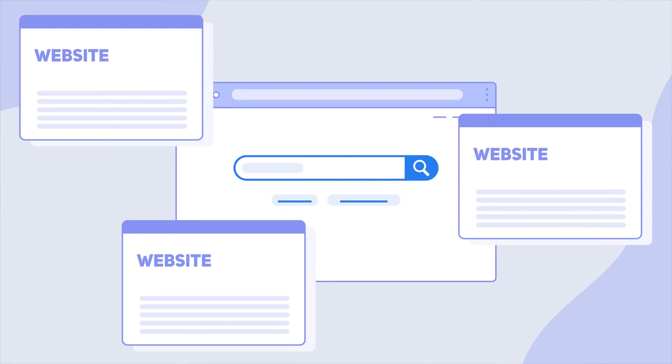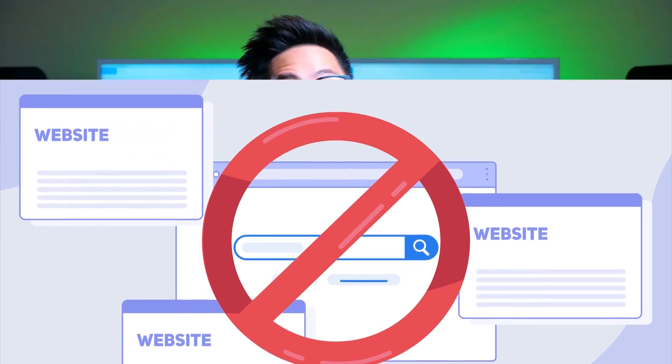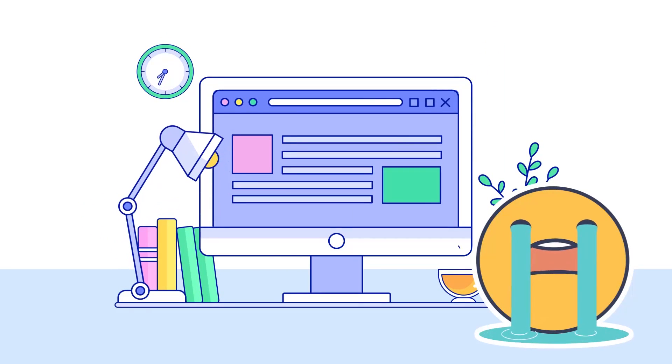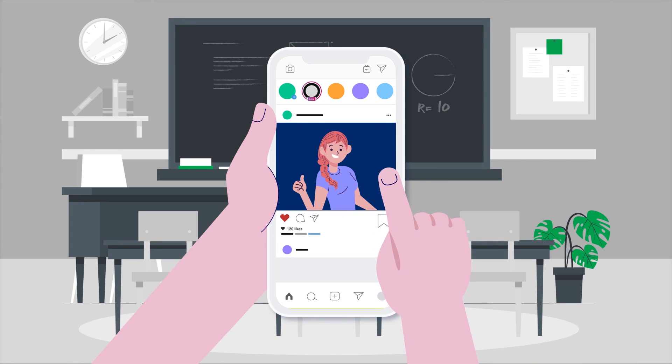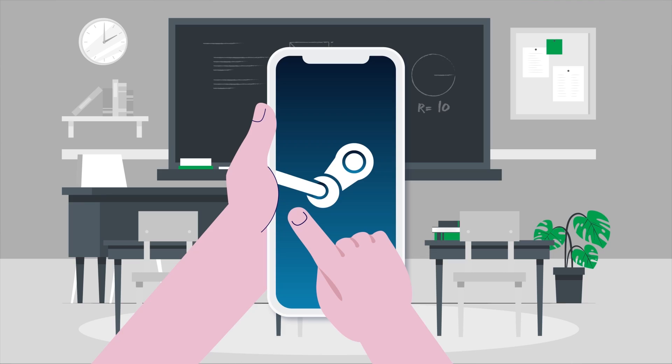Standard practice in most schools across the world is to simply block access to any websites the school administrators don't think of as educational, or anything that might distract you from learning. A lot of these firewalls simply stop you accessing websites that actually help you with your work anyway. So if you don't know how to unblock sites at school, you can say goodbye to all of your external essay sources, plus those downtime apps like Instagram, Snapchat, Messenger, YouTube, and anything gaming related.